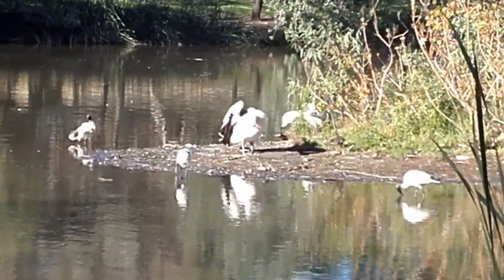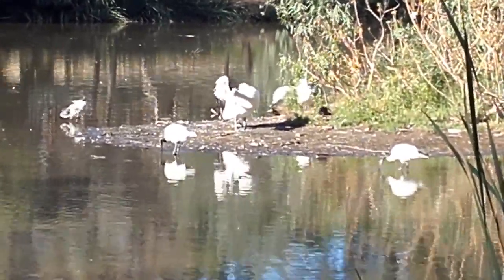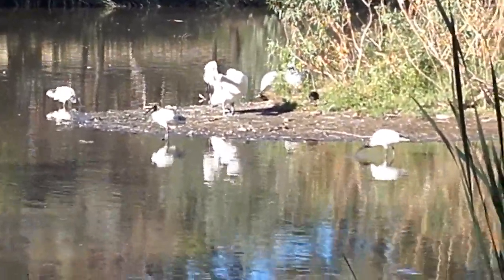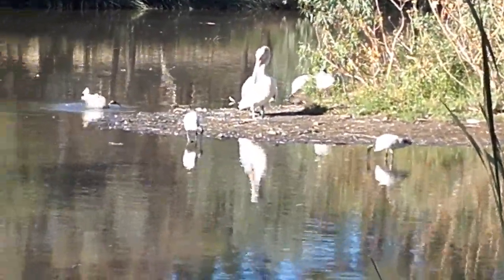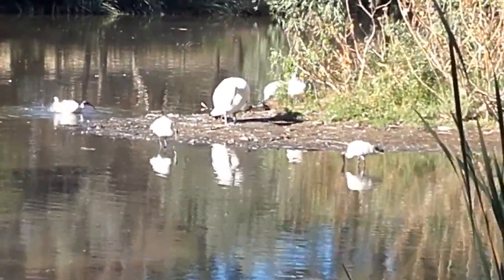I just thought I'd film this because there needs to be a bit of variety on my channel. This is sort of the busiest time of year for birds like pelicans, and it's the best time to catch them probably.